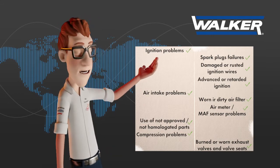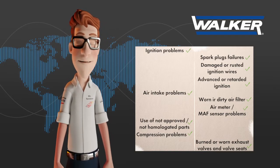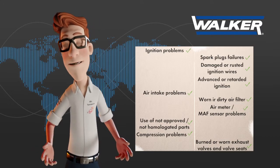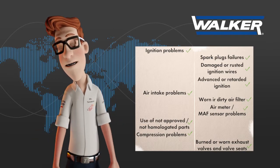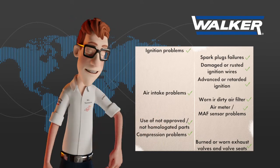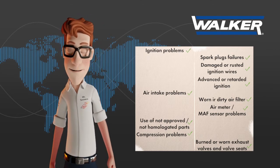Faults at the ignition system — such as faulty spark plugs, damaged or rusted ignition wires, advanced or retarded ignition — the use of non-approved emission control parts, air intake or compression faults at the cylinders, and burnt exhaust valves caused by previous back pressure problems in the exhaust system, are the most common causes of all problems related to melted catalytic converters.